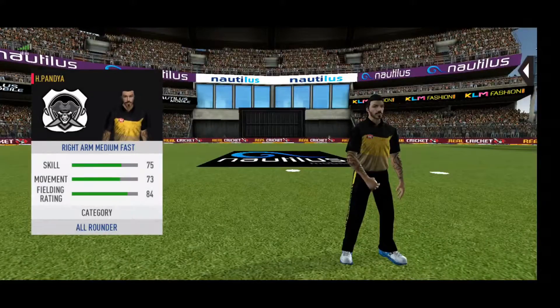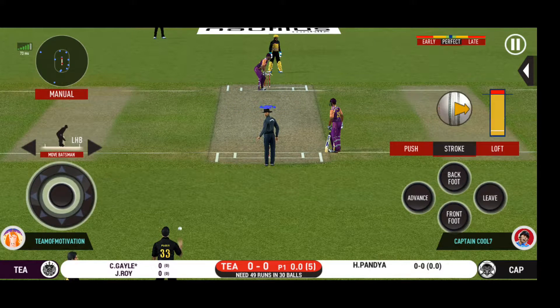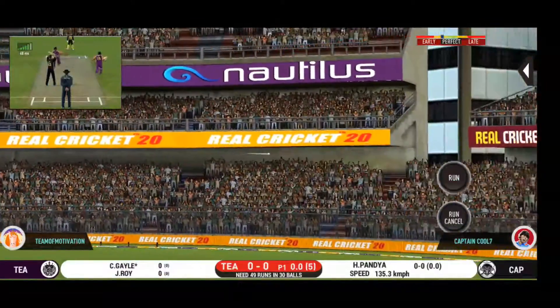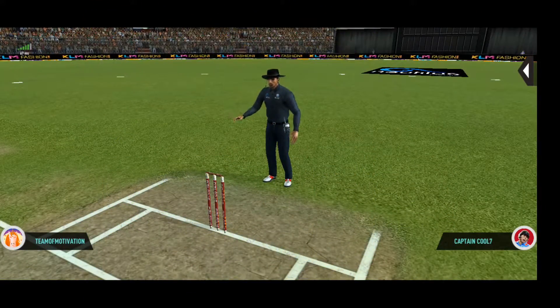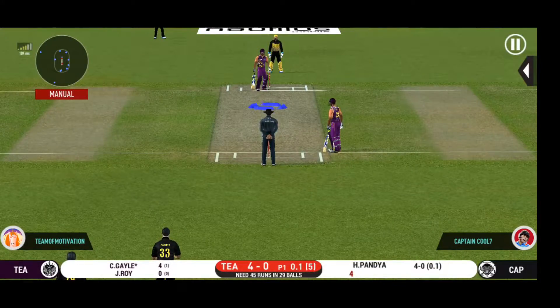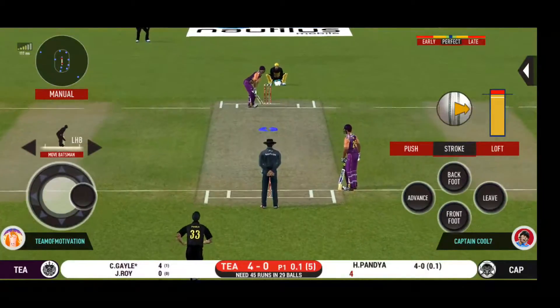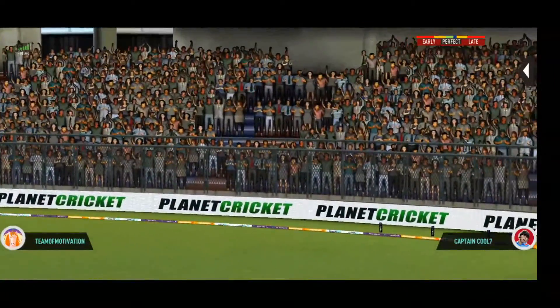Keeping wickets in hand with the pace bowler into the attack. Batsmen getting into position to face the first ball of the innings. That is in the air, and in the gap as well — goes for four. He seems to have carried his form from the last match. Oh, he picked that up nicely — beautifully picked up all the way.